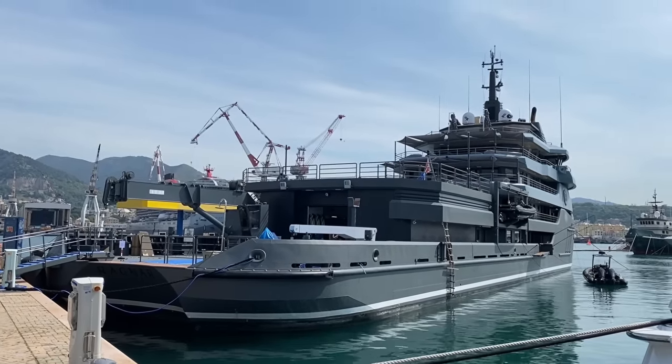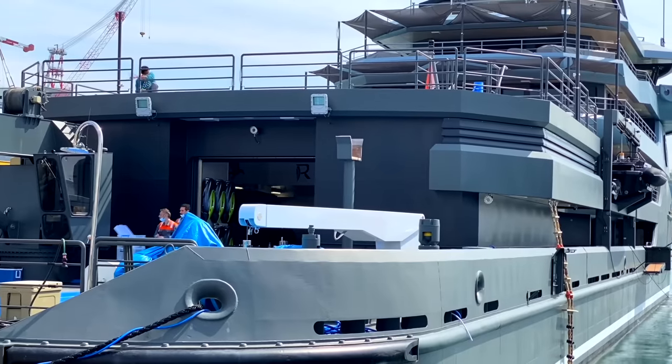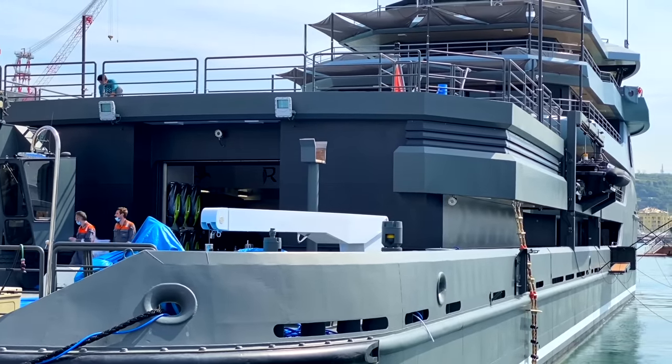You might be thinking it's less expensive to convert a vessel like this. Honestly, I don't know the answer to that, but what I do know is it's very expensive to do a conversion. It can sometimes be more expensive than building new — it's like buying a house, gutting it, and redoing it. Sometimes that can cost more than just knocking the whole thing down and building a new one.